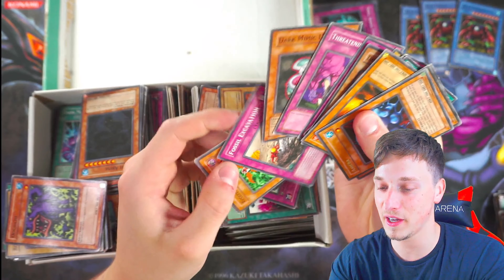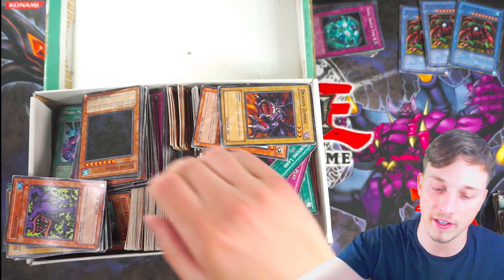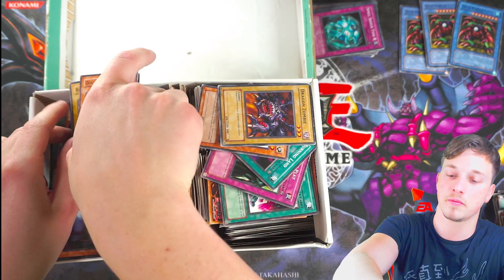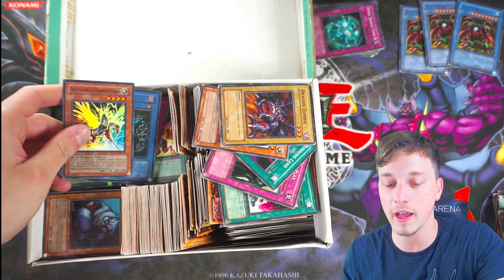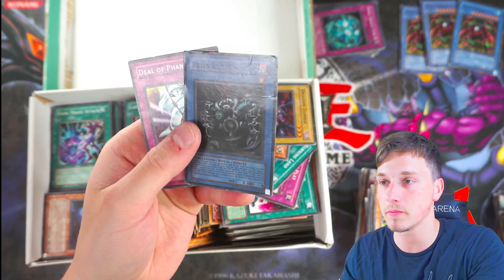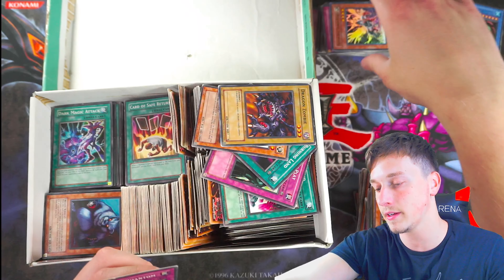Whether you find this fun or not, I do — it's kind of like digging for treasure because you never know what you'll find. It's as close as I would say to expensive metal detecting. There's a foil right there — oh, there are a few foils. That's a super Relinquished from DB1, but it's destroyed, and we've got the Phantom Beast card, so that's not too bad.